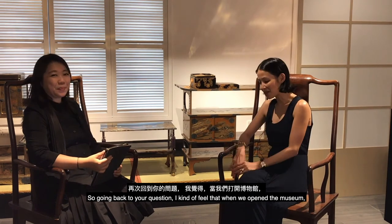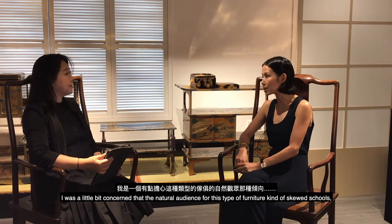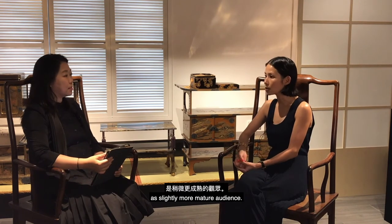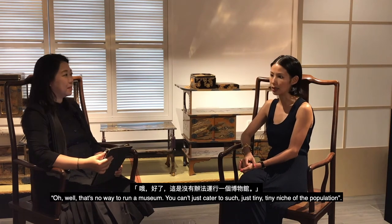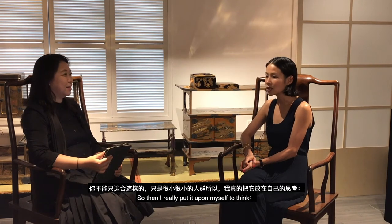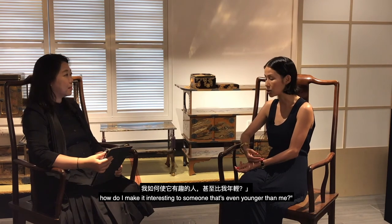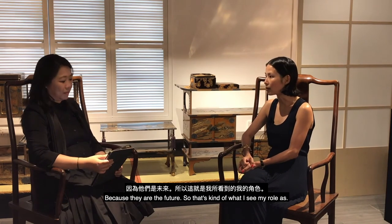When we opened the museum, I was concerned that the natural audience for this type of furniture skewed towards a more mature audience — essentially my dad's friends. That's no way to run a museum if you're catering to such a tiny niche. So I put it upon myself to think: how do I make it interesting to someone my age, and more importantly, to someone even younger, because they are the future.